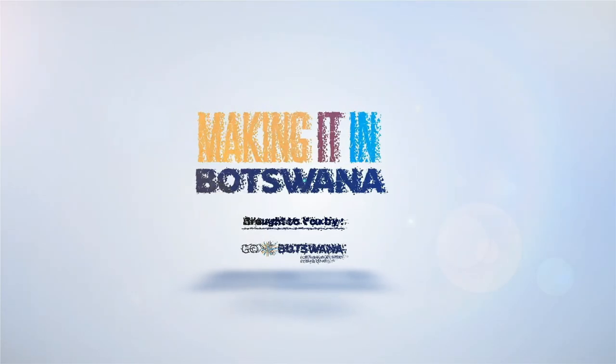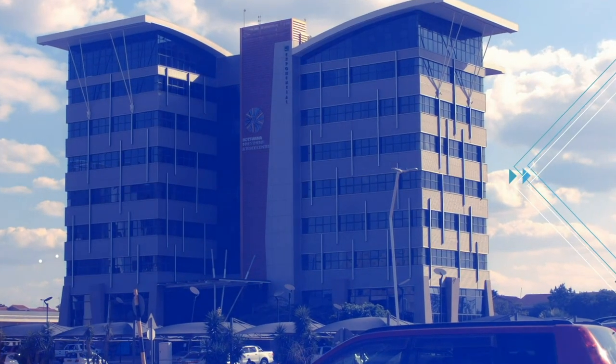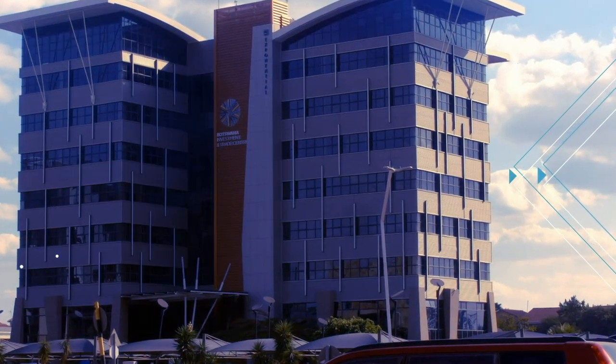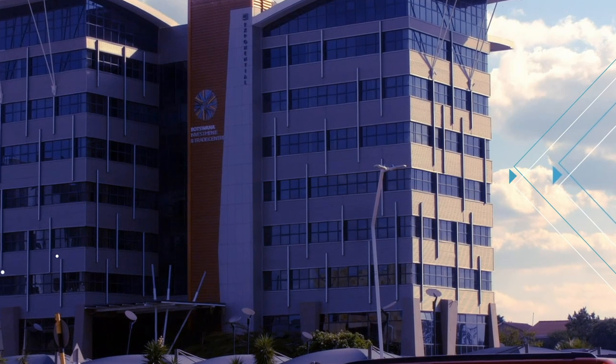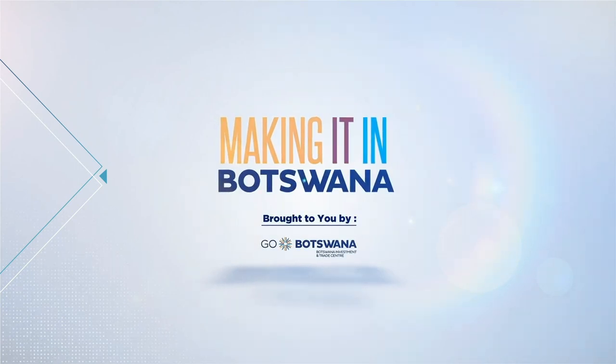Making it in Botswana — a TV show that takes you on a behind-the-scenes look at how everyday items are manufactured right here in Botswana. Making it in Botswana, brought to you by Botswana Investment and Trade Center. Go Botswana!